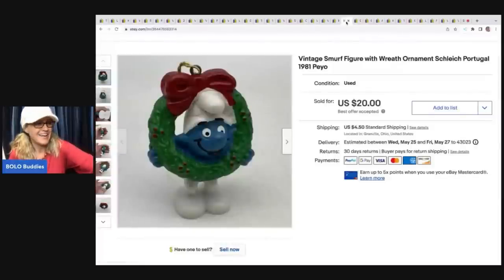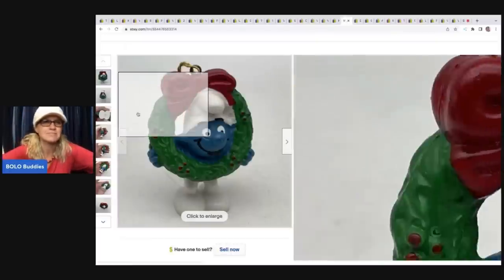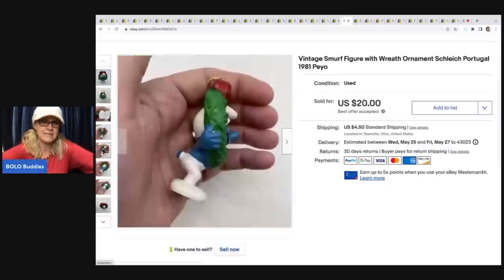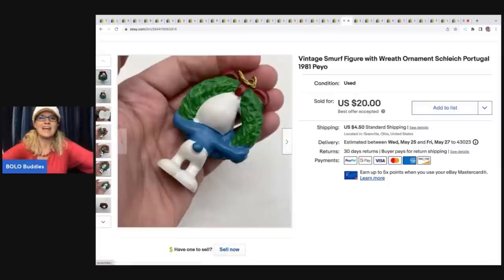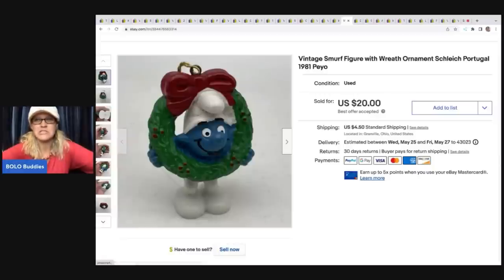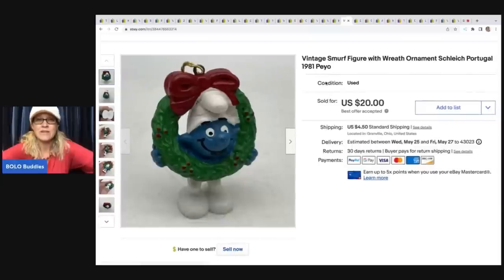This Smurf — before my light box — was a garage sale find for $1. I sold it for $20, and the buyer was all in for $24.50. These little Smurfs are dated on the bottom. I always thought the brand was pronounced 'Schlay' but it's actually Schleich. And this one is Peyo from 1981 — it's a little Smurf ornament. Twenty bucks for that — how awesome is that?